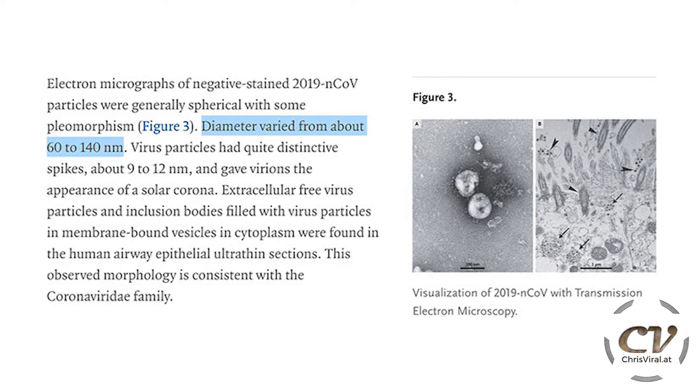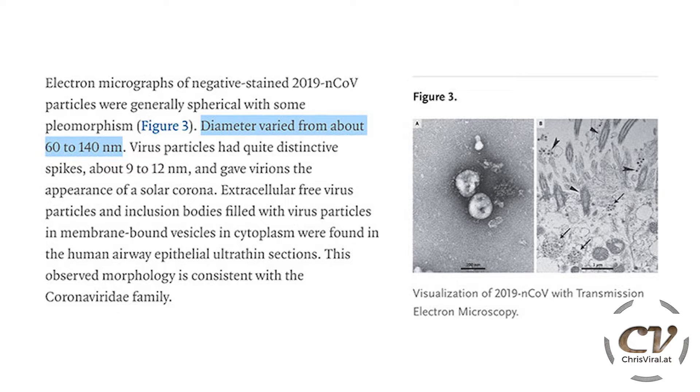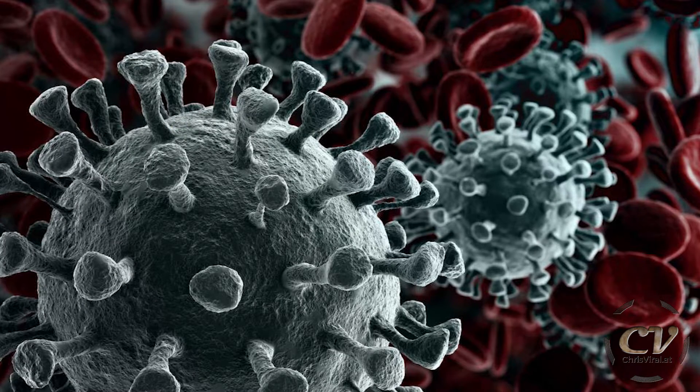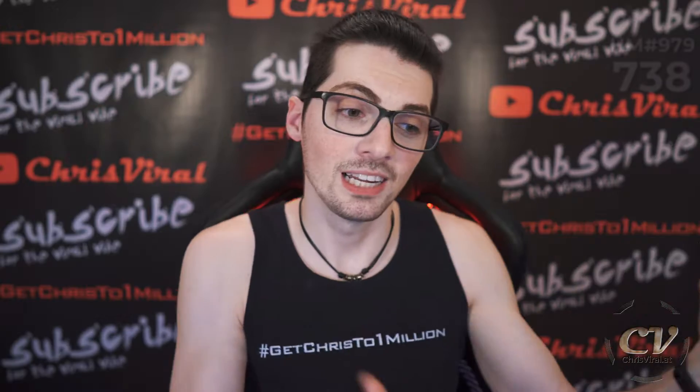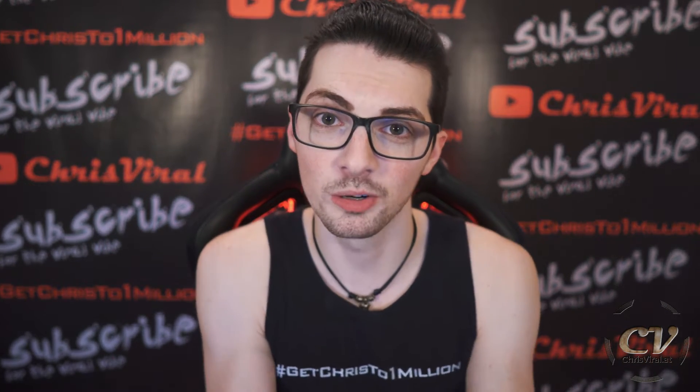The size was established in a recent paper using electron microscopy — you can find the link on the linked page. The variation of the diameter leads back to the spikes on the virus, which also give it various appearances. But let's get back to the actual question: the coronavirus virus is smaller than 0.3 microns.